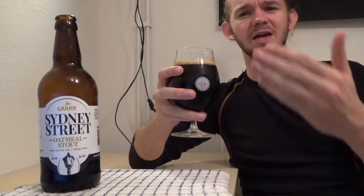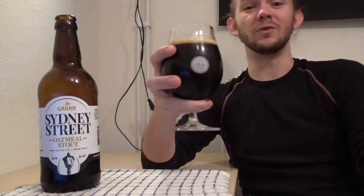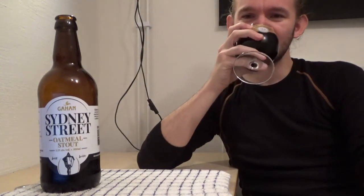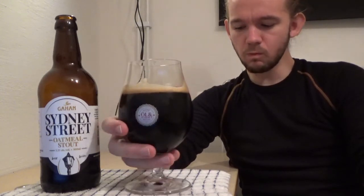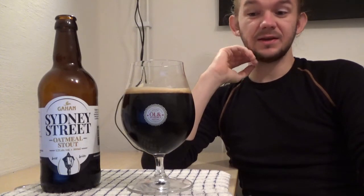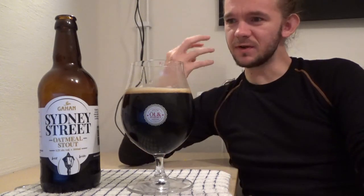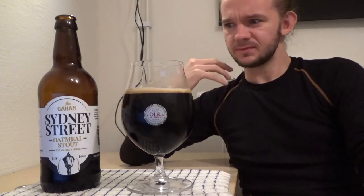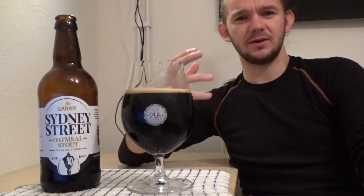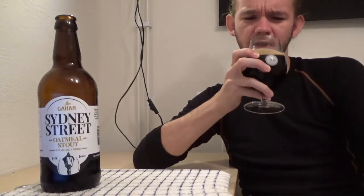Let's have a taste of this beer then — this is the Sydney Street Stout from the Gahan Beer range, part of the Prince Edward Island Brewing Company over in PEI in Canada. That's a really nice beer. It's interesting — it comes in very smooth and almost quite sweet, and then in the aftertaste you really start to get a little bit more of the roasty elements out of this beer, which is lovely. I like how everything is kind of coming together in this one.